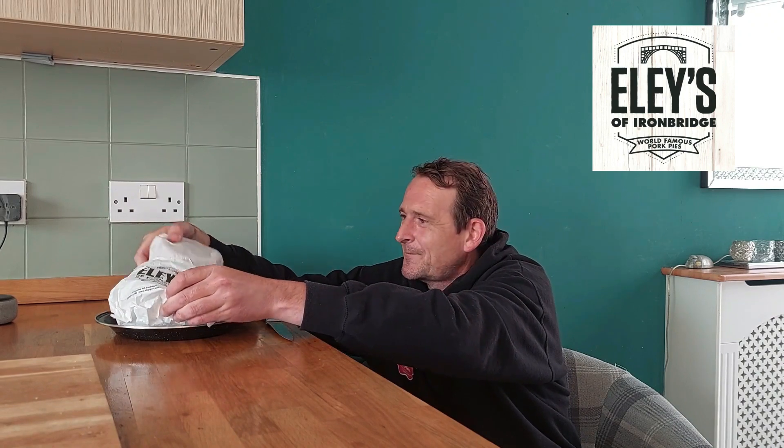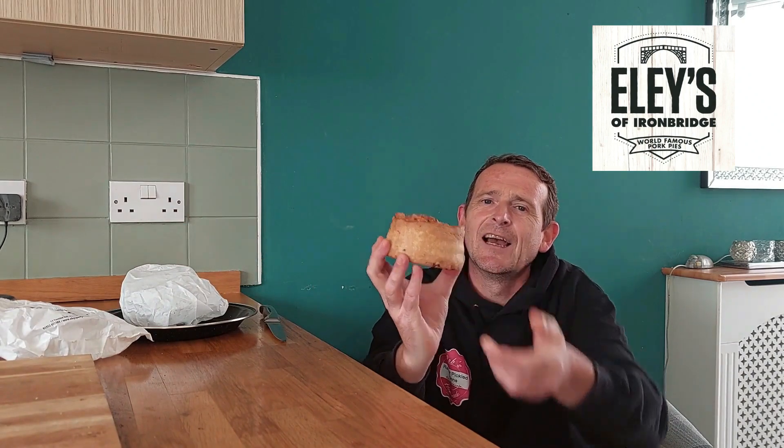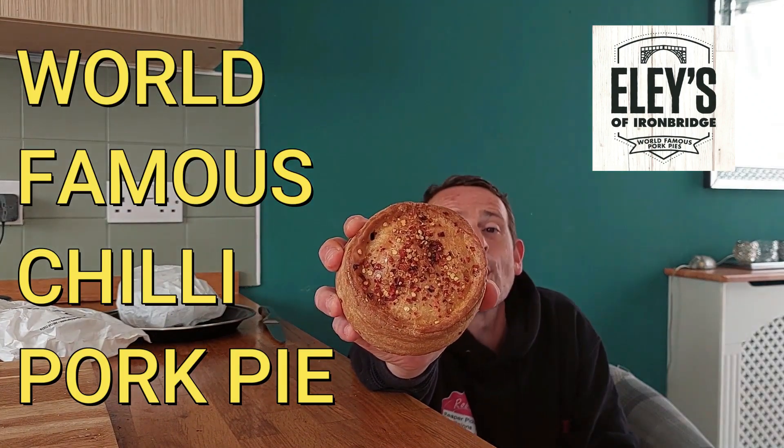Missy said to me, 'I wonder if they do a spicy one.' I said I'm going to have a look anyway, see what they've got. So I walked in and they had mini pork pies, big pork pies, little pork pies, Eccles, all kinds of pastries and bits and bobs. Now, at the corner of my eye, I spotted this bad boy. Wait till you see the goddamn size of this. This is lucky — a chilli pork pie.